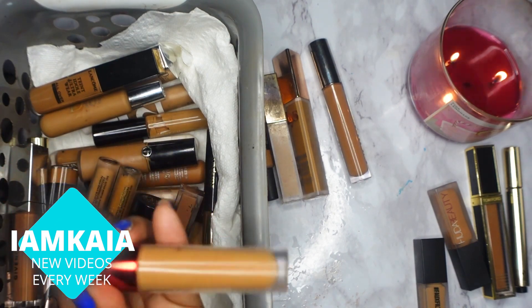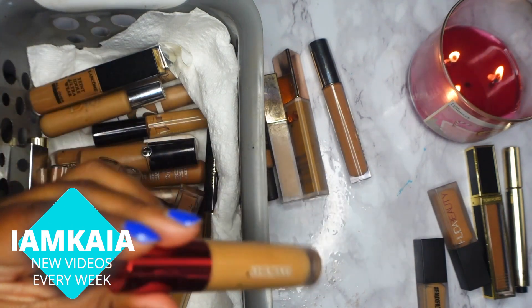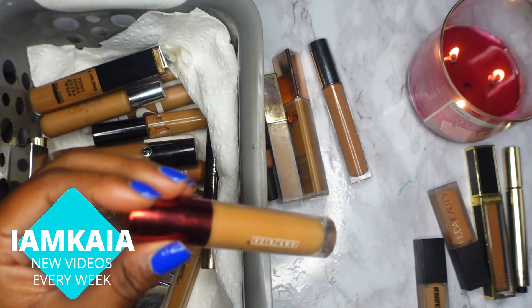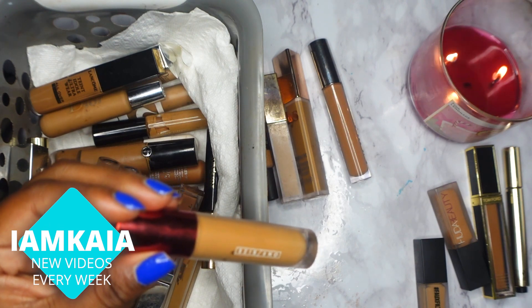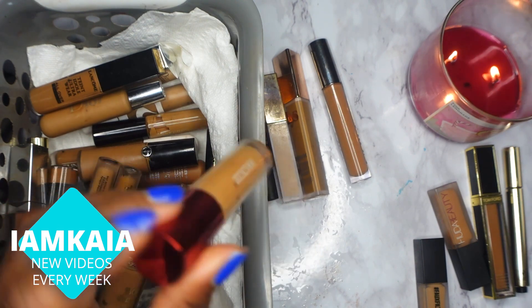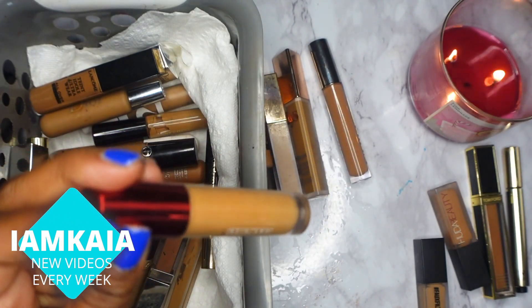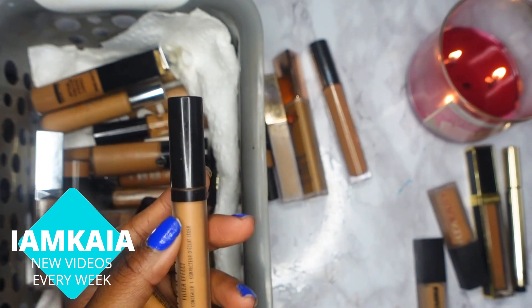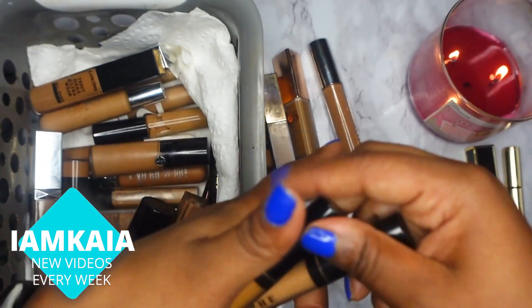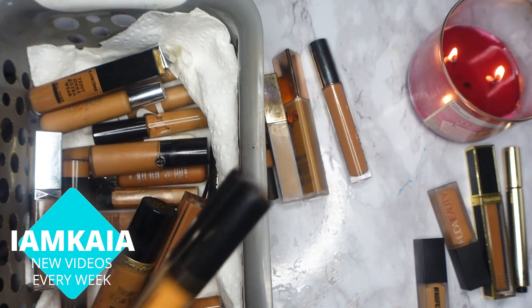Next is the One Size Turn Up the Base concealer. I actually did like this but I don't use it, so I'm going to sit it to the side — I'm not sure whether to keep it or trash it. Next is the Morphe Filter Effect concealer. This is a pretty affordable concealer and I actually like both of these a lot, so I'll be keeping these.